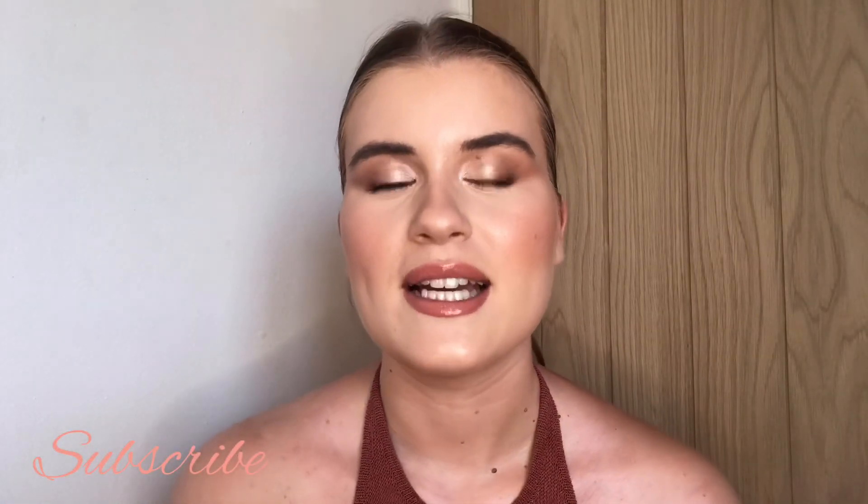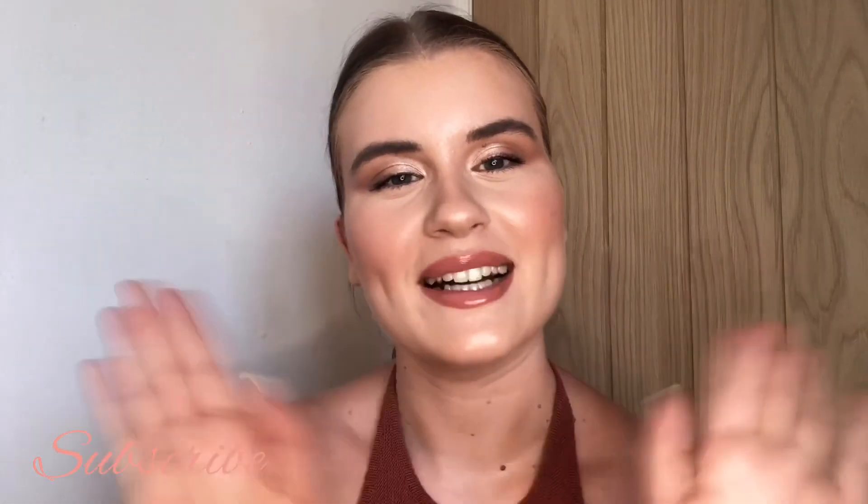And this is the final look. I hope you guys enjoyed this video — if you did please give me a thumbs up and don't forget to subscribe. I'll see you next time, bye guys!